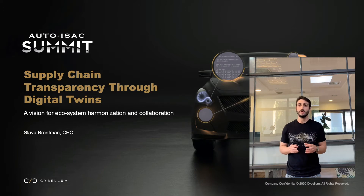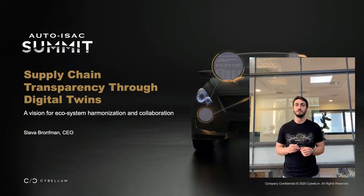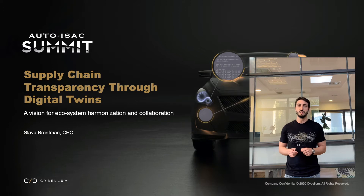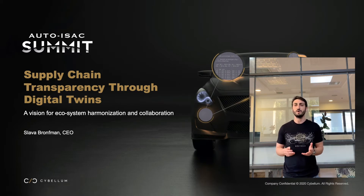The vision is based on a concept called cyber digital twins. But before that, I'd like to start with a very short story that we witnessed first hand, not too long ago — just around the end of June this year.